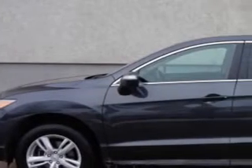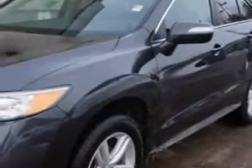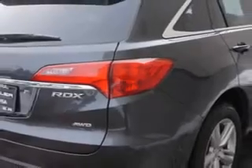Check out this Graphite Lustre Metallic 2015 Acura RDX All-Wheel Drive Base SUV with Technology Package, equipped with a 6-cylinder engine and an automatic transmission. Enjoy an exceptional 27 miles to the gallon on this great SUV.